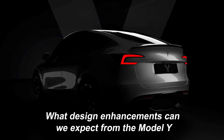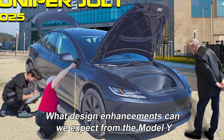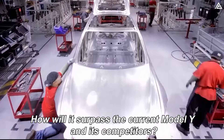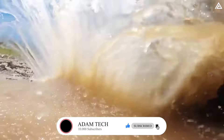What design enhancements can we expect from the Model Y Juniper, including both exterior and interior? How will this EV's power be improved, and how will it surpass the current Model Y and its competitors? Stay tuned as we delve into these details in today's video.